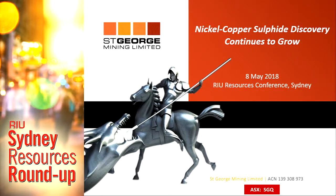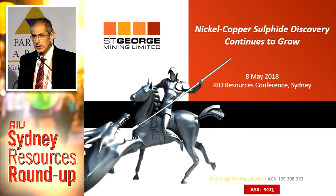As you know, the greatest way to create value in a mining company is to make a discovery — exploration success. I'm pleased to say that at our Mount Alexander Discovery, we're continuing to have exploration success. We're drilling out there right now, continuing to hit more nickel copper sulphides, extending the known mineralisation, and I'll be telling you more about that.